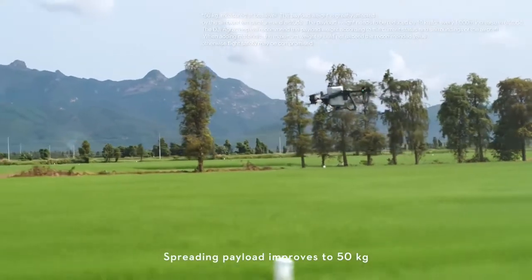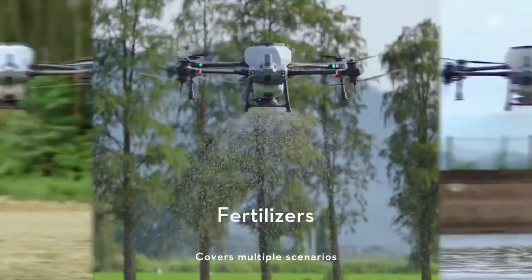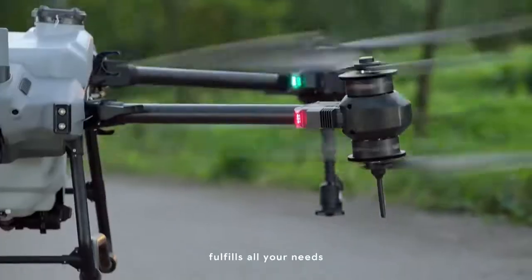Spreading payload improves to 50 kilograms. The T40 spreads 1.5 ton of fertilizer per hour, covering multiple scenarios and fulfilling all your needs.